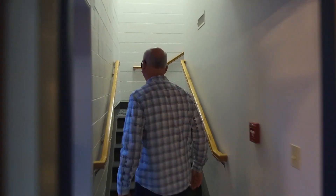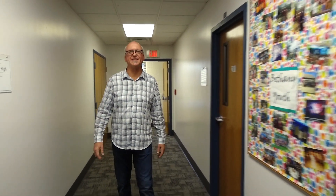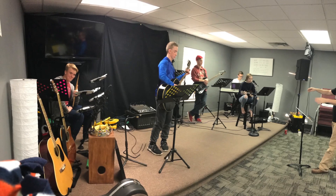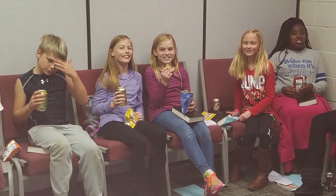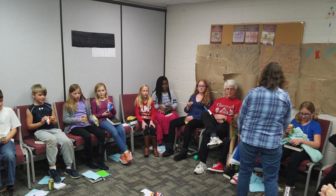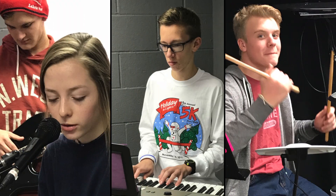Let me show you what fun goes on upstairs at Bethany. This is where our youth gather on Sunday mornings and Sunday and Wednesday evenings. You might call this a kind of a spiritual locker room where young people gather to learn and grow and encourage one another as Christians for life out there at school, home, and the community.